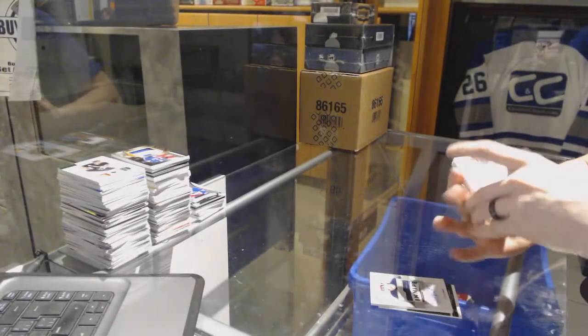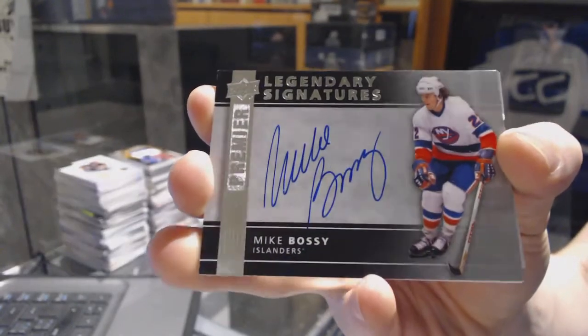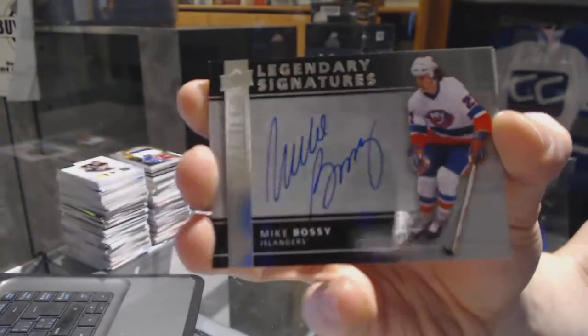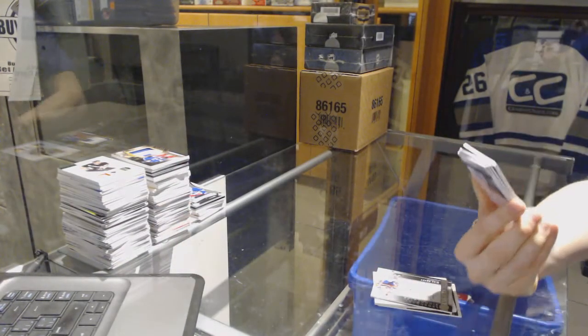We've got a legendary signatures for the New York Islanders, Mike Bossy. Mike Bossy legendary signatures for the Islanders. Wow, good box.